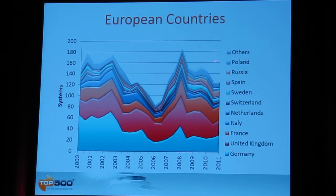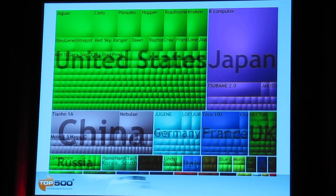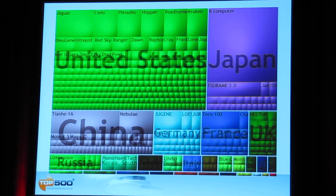One exception worth noting is that the number of systems installed in Russia has been growing steadily — still low at around six percent but growing for the last two to three years, with T-Platforms as one of the major companies active there. Returning to the tree map sorted by installation country, the green systems are all installed in the United States, with other regions including Japan, China, Germany, France, UK, Russia, South Korea, Canada, Sweden, and Australia.